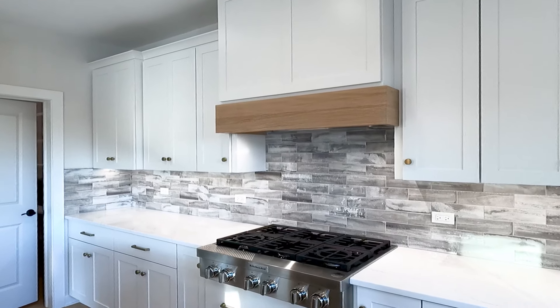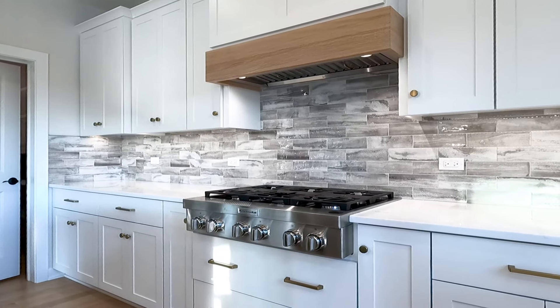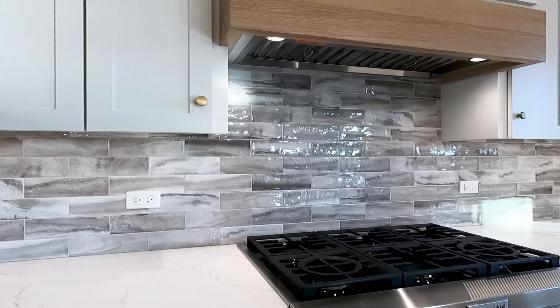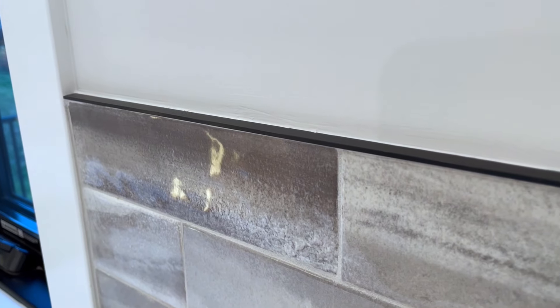The wood range hood also has a stained white oak panel, carrying that look throughout — it matches the ceiling detail and the floors, really pulling everything together. They also installed a stone backsplash all along the perimeter, trimmed out with a black matte bull nose.